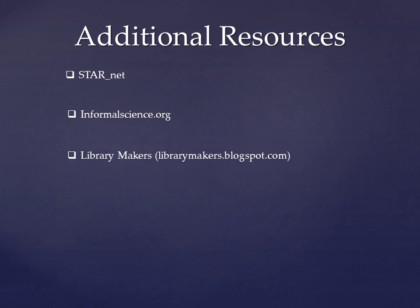I really like the Library Makers blog, which was created and is updated by a practicing librarian from the Madison Public Library. It has detailed project ideas for younger children with lots of pictures, and gives step-by-step instructions as well as reflections on what did or did not work when she actually put on the program at her library.